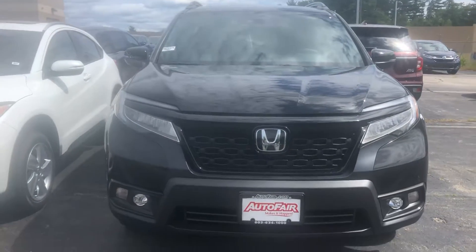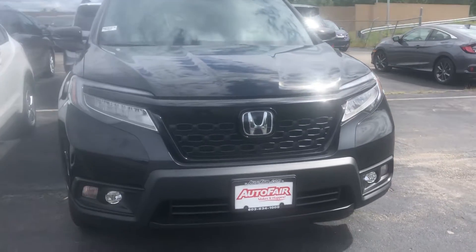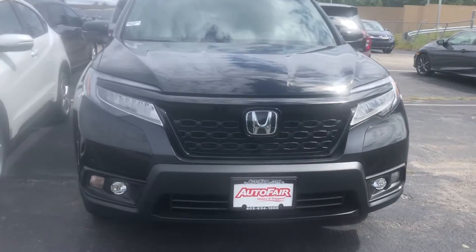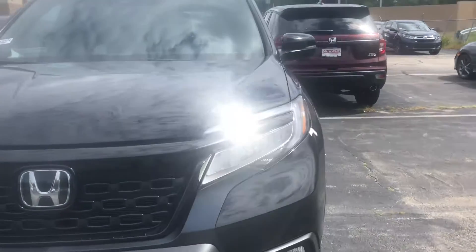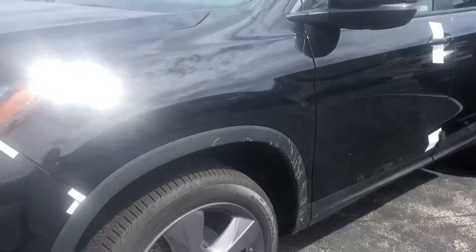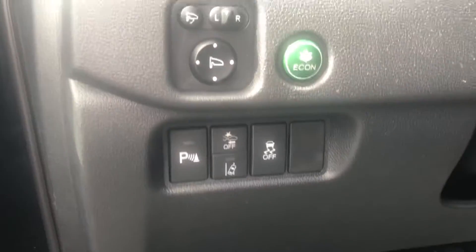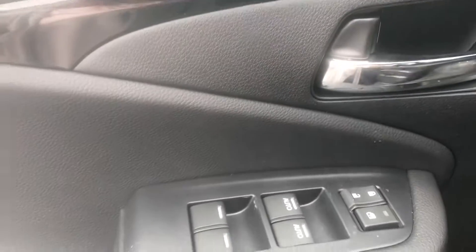Hey Danny, Laura here at AutoFair Honda in Manchester. Just wanted to give you a quick peek of your new 2019 Honda Passport Touring. This is a phenomenal vehicle — it has LED headlights, fog lights, it is one of the coolest vehicles on the road right now. It will give you 18-inch alloy wheels, daytime running lights, Honda Sensing, and parking sensors.